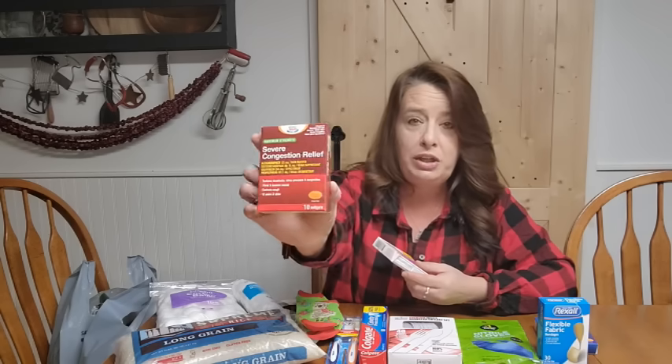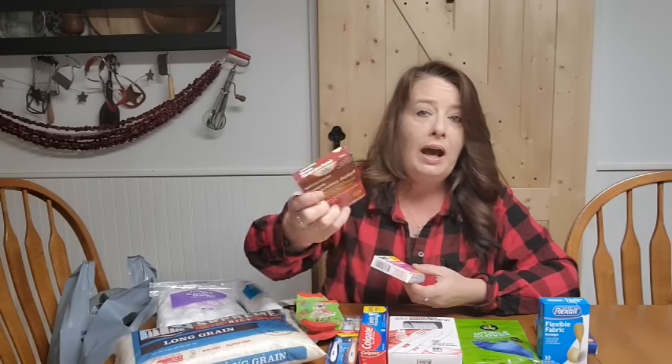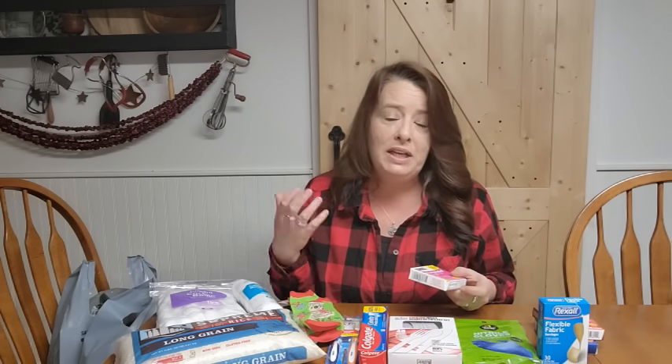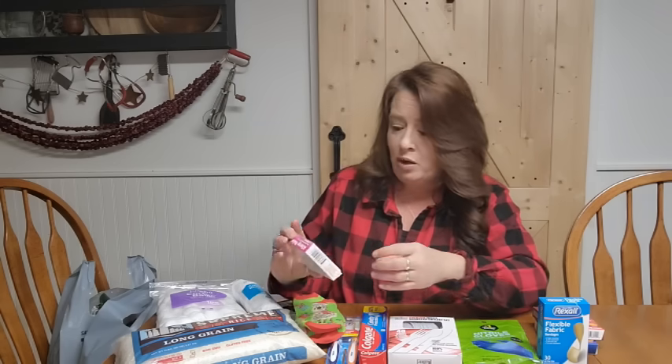I also grabbed the severe congestion relief. I've tried these before and it works really good — when you get really congested, it helps clear it out. We like to try and do it naturally first, but sometimes you need that extra help. I like to have some just-in-cases in the pantry. Even if it gets so old I have to toss it, I think it's worth it — normally we will use it before it does go bad.